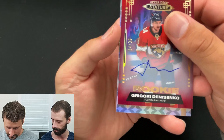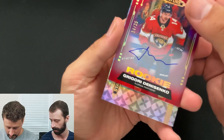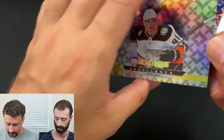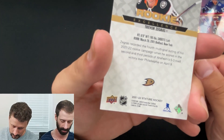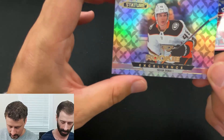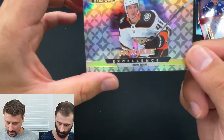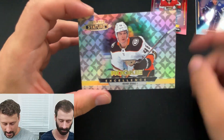And our last hit looks like another rookie, a horizontal rookie of Trevor Zegras. No number — it's just an insert. Maybe it's a photograph, I don't know. So there you have it.